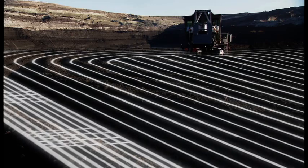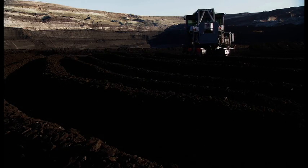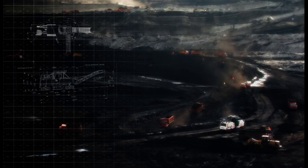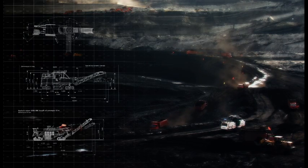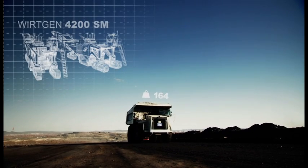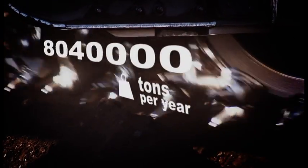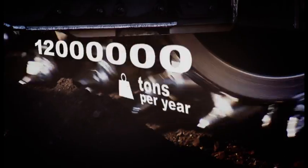The 2200-3800 works fastest using the windrow mining process, but it can also work with a conveyor. Its bigger model, the 4200, is fitted with a conveyor system capable of loading 220-ton dump trucks. Mining soft rock or coal, the 4200 can output approximately 12 million tons per year.